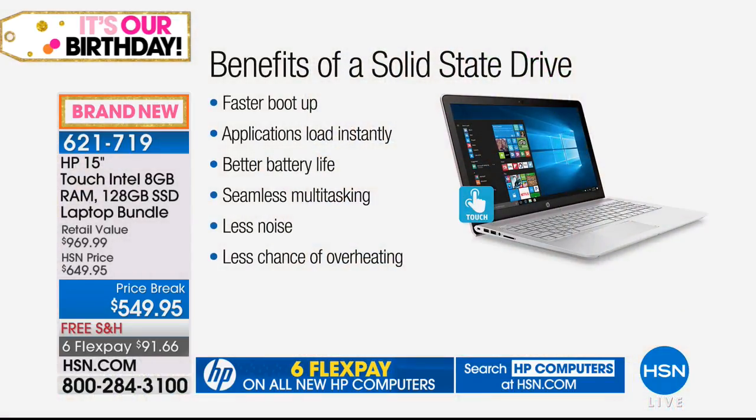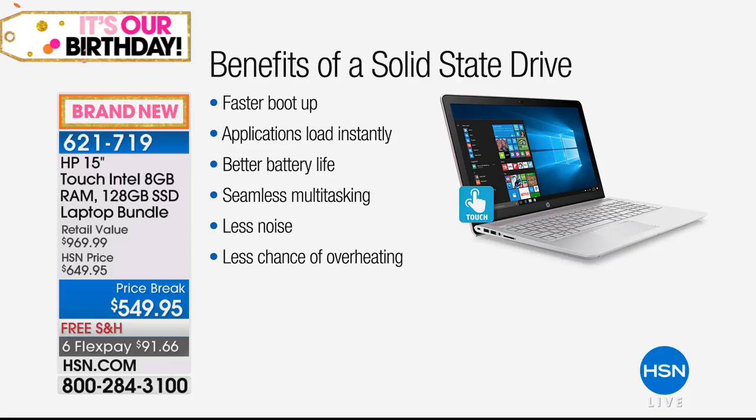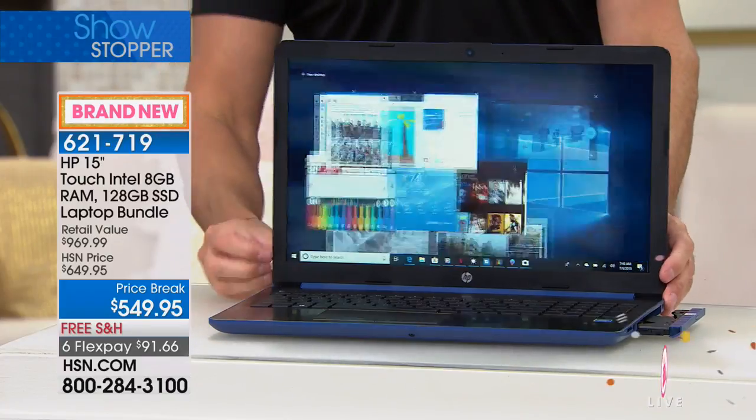The solid state drive isn't the only thing — this also has eight gigabytes of RAM, one of the largest configurations we've ever done, for faster multitasking. With no moving parts, you get a faster boot up, applications that load instantly, a 12-hour battery life — the single longest I've ever sold — and seamless multitasking. Less noise, almost no chance of overheating, because moving parts create friction, friction creates noise and heat. Take those out and you have a quieter, faster, lighter computer.